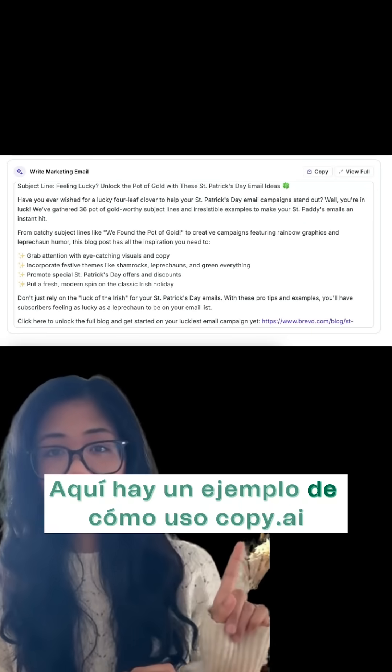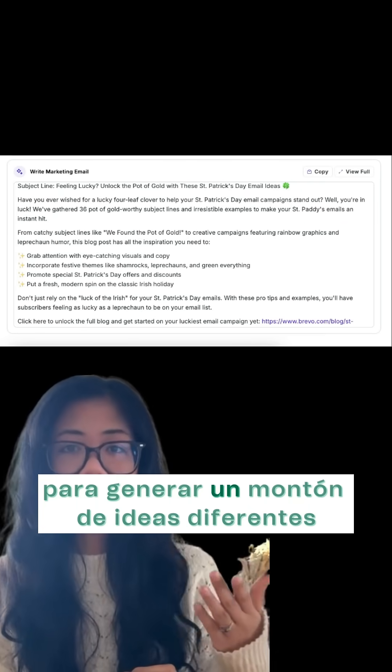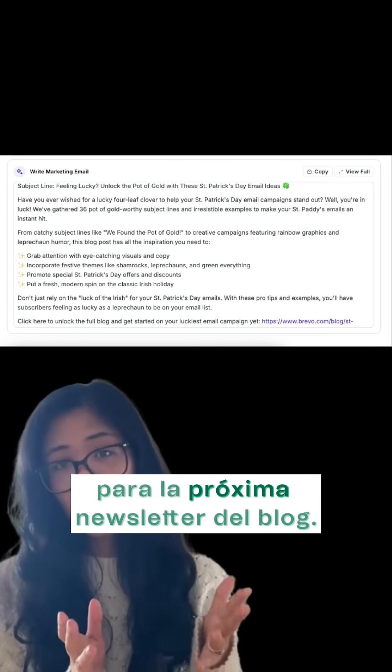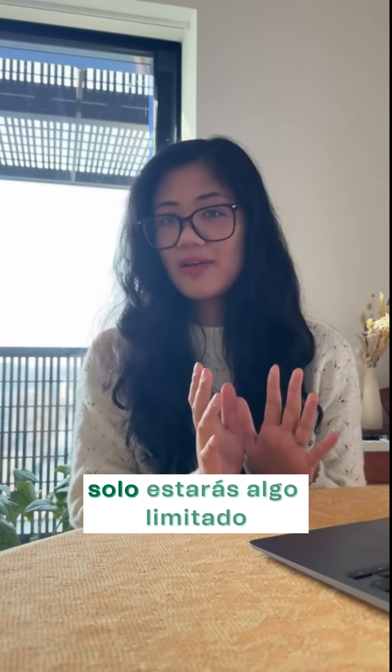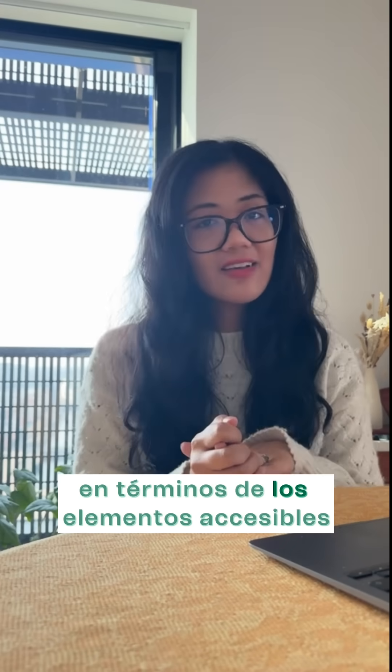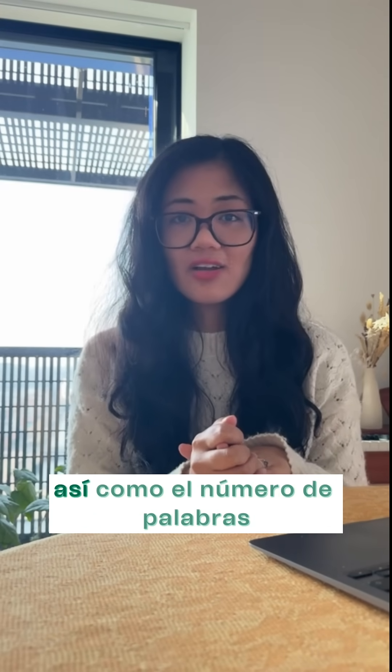Here's an example of how I use Copy AI to generate a bunch of different ideas for our next blog newsletter. In terms of pricing, Copy AI does offer a free plan — you'll just be a bit limited in terms of the LLMs you can access, as well as the number of words you can generate.